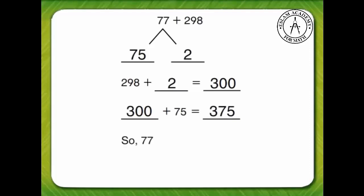So, seventy-seven plus two hundred ninety-eight equals three hundred seventy-five.